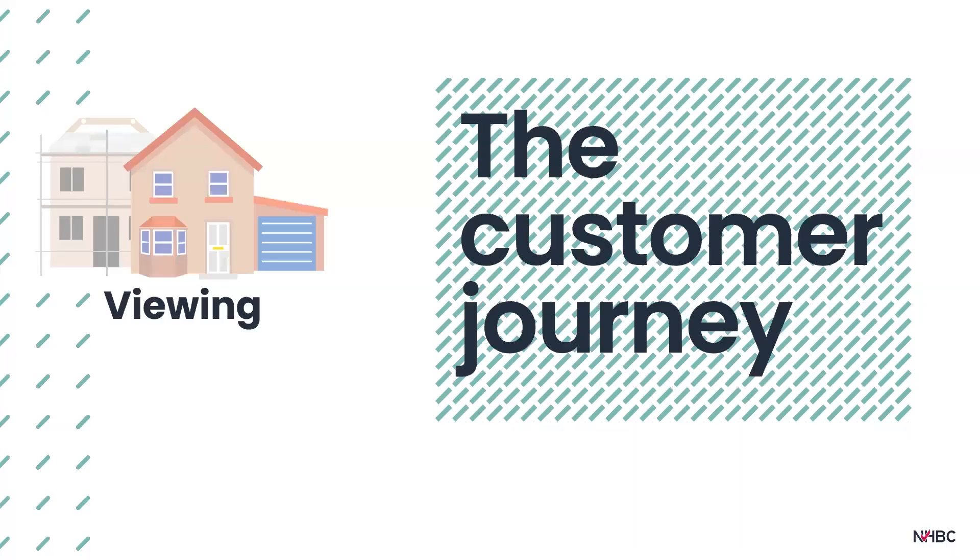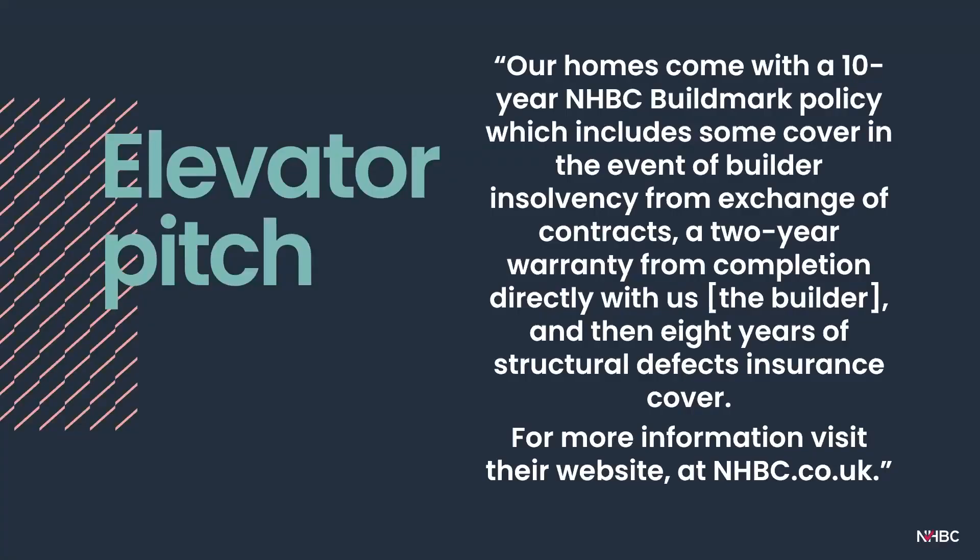A potential homeowner must also be notified about NHBC when they first undertake a viewing. To ensure a consistent and accurate message, we recommend your sales team use this elevator pitch: 'Our homes come with a 10-year NHBC Buildmark policy, which includes some cover in the event of builder insolvency from exchange of contracts, a two-year warranty from completion directly with us the builder, and then eight years of structural defects insurance cover. For more information, visit nhbc.co.uk.' By sharing this, you can explain the key features of our policy quickly, clearly and easily.